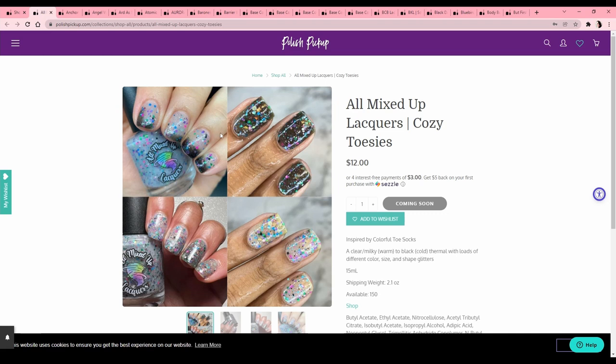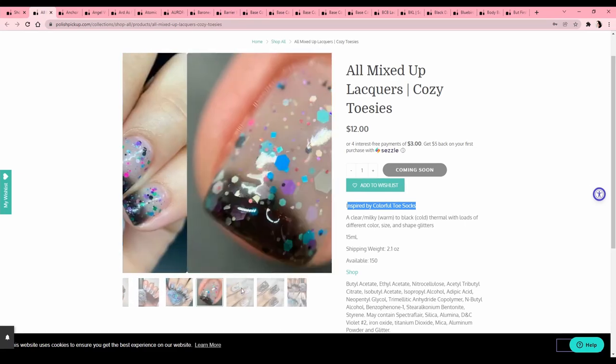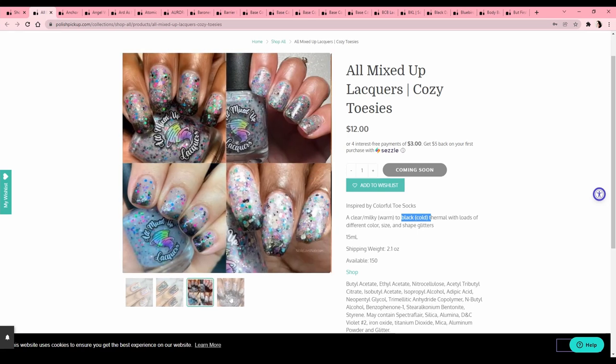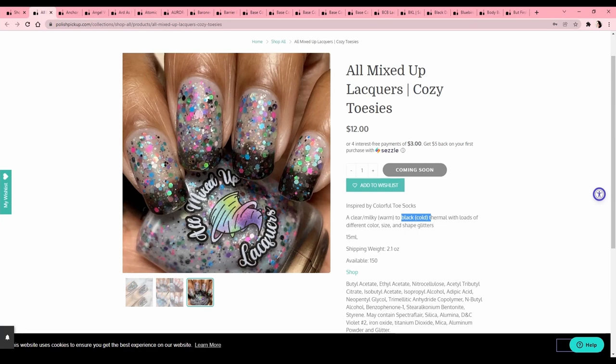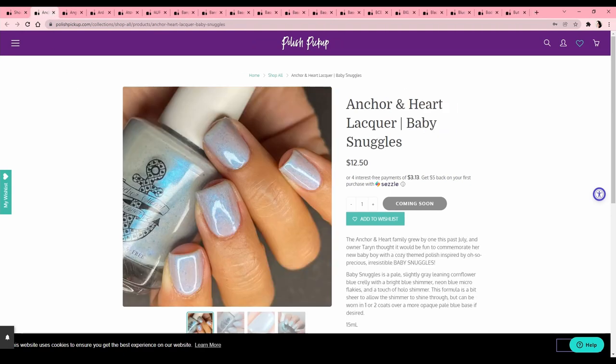All Mixed Up Lacquers — I always see some really cool stuff and this one is intriguing. It's called 'Cozy Toesies,' inspired by colorful toe socks — how cute is that! But it is a thermal, and my rule is I cannot buy a thermal unless it's something I would enjoy in its cold state. The cold state looks like a black jelly with glitters, and I don't love that. I just more like the combined cold and warm state, so I will pass on this one.